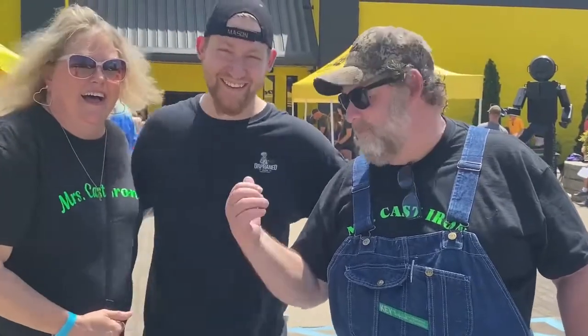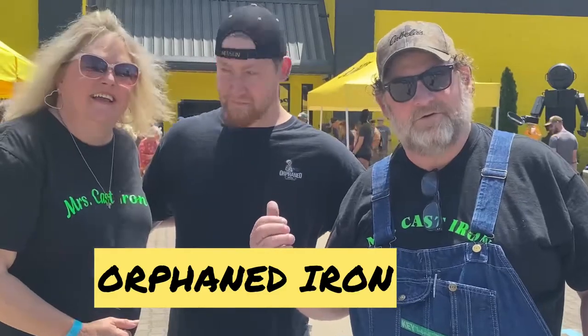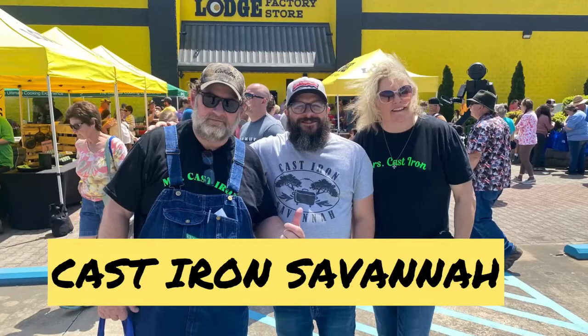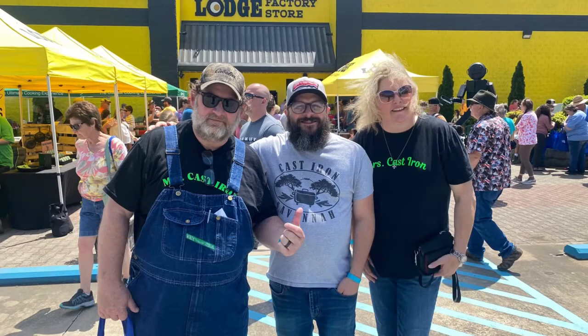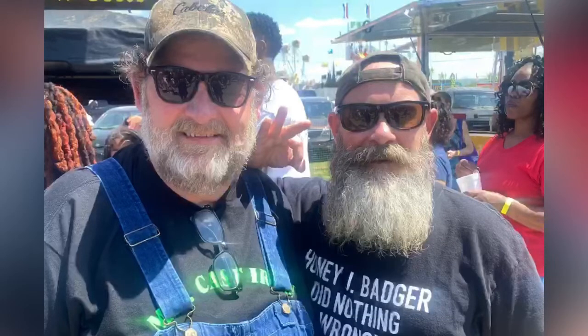Hey, here's Mr. Cast Iron. We run into Orphan Iron out here at the Lodge factory store, so you guys go over and check out Orphan Iron on TikTok. Then look who else we ran into over here at the Lodge factory store — none other than Cast Iron Savannah and Honey Badger both. It's good to see all these guys.